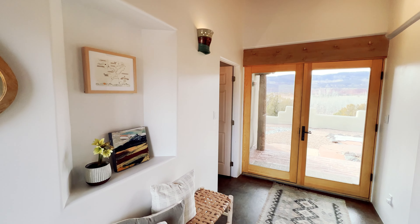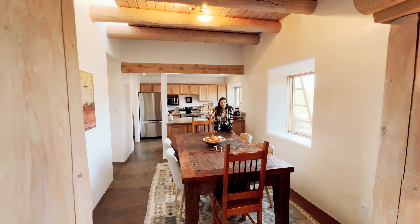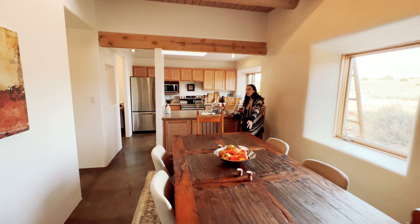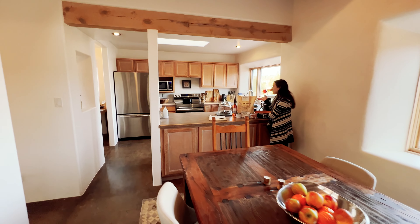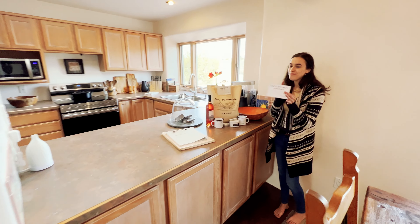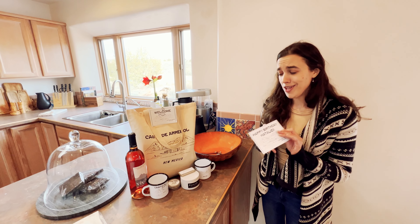Here we are in the dining room — it's big enough for you and five of your friends. Then we'll move right into the kitchen. The host left us this adorable goodie bag, and she also left a sweet little birthday card. We love it — thank you, Courtney!